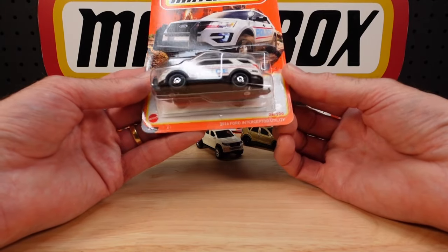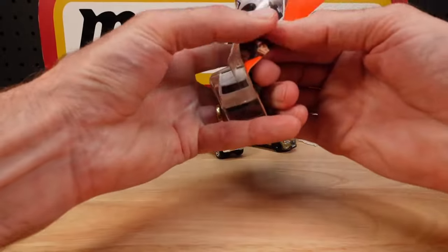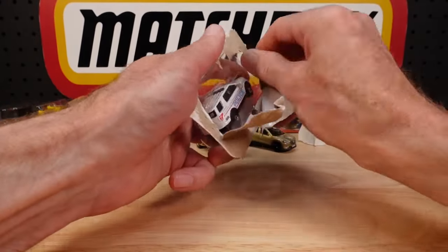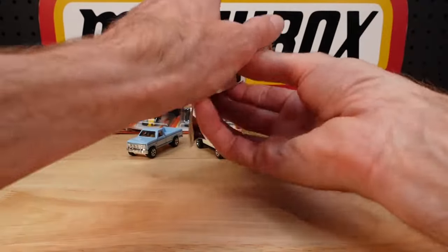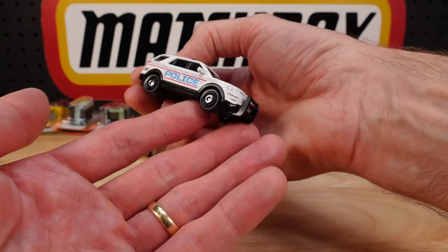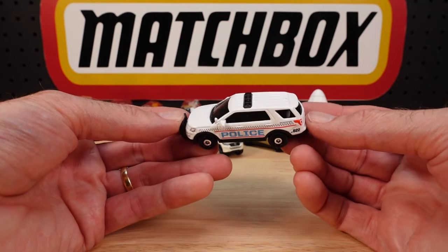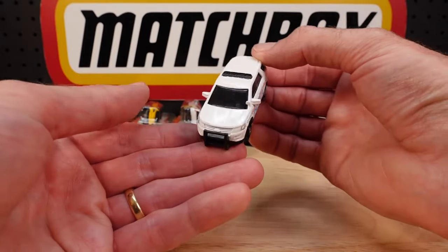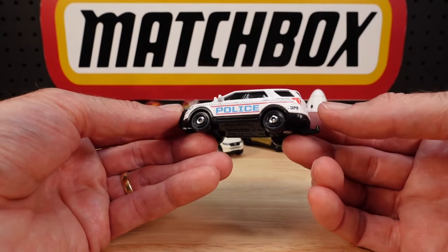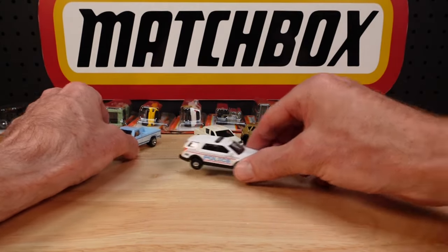Moving right along, 26 of 100, we've seen this many times — the 2016 Ford Interceptor Utility, just changed the police livery. All the better for it. I'm not sure if I like the black ones better than the white ones — it depends what's on the table. If there's five black ones, they look very mean. But you wouldn't want anything like this chasing you on the freeway, would you? Dog dish wheels, or poverty dish wheels, whatever you call them.